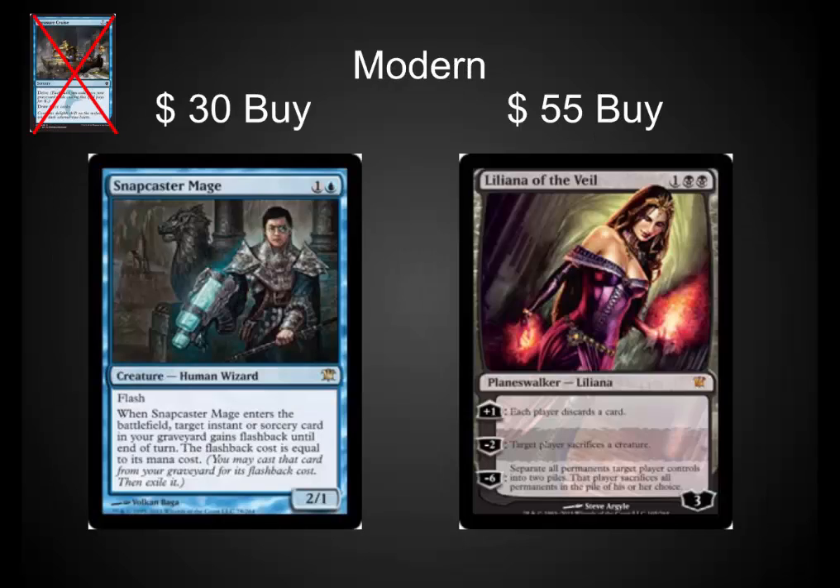In Modern, I'm betting that Treasure Cruise will get banned. That's going to bring Snapcaster Mage and Liliana of the Veil up to the forefront. Those cards are much weaker right now in a Treasure Cruise environment. In Modern, if we see Treasure Cruise go away, these are cards that could really shoot up.